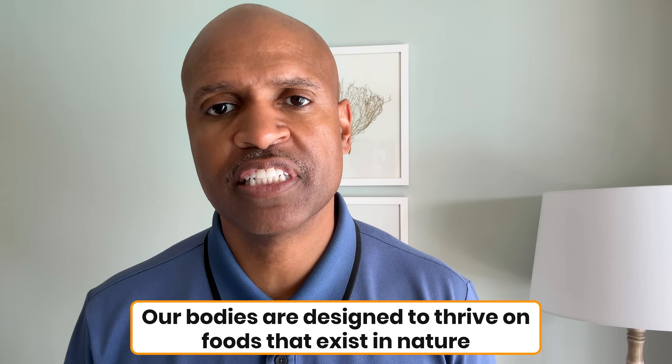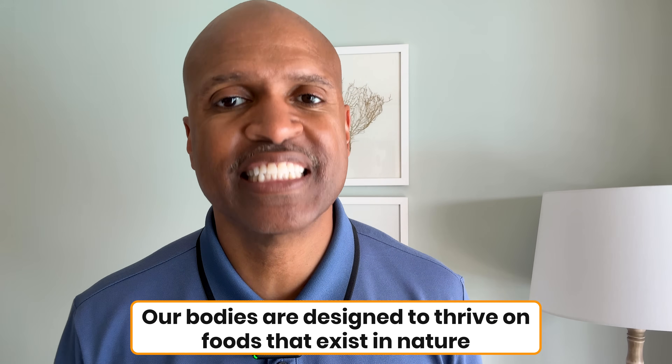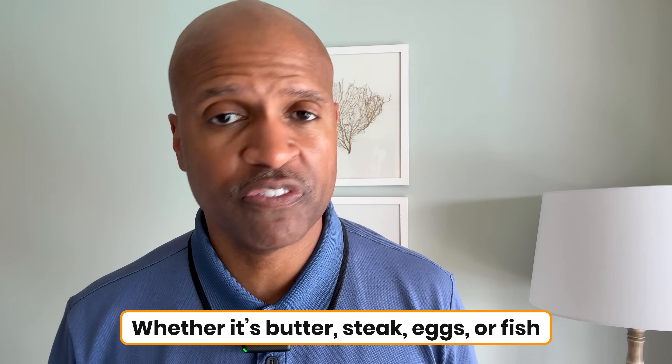If you take nothing else from today, take this: our bodies are designed to thrive on food that exists in nature, not ones invented in a lab — whether it's butter, steak, eggs, or fish.